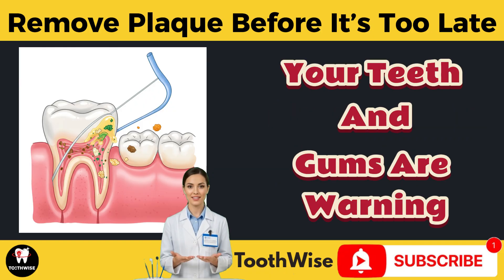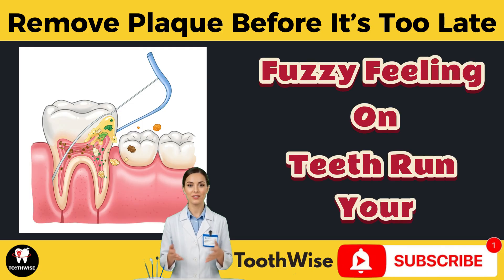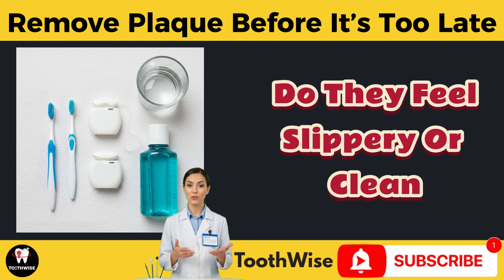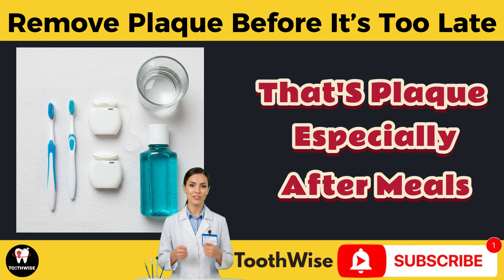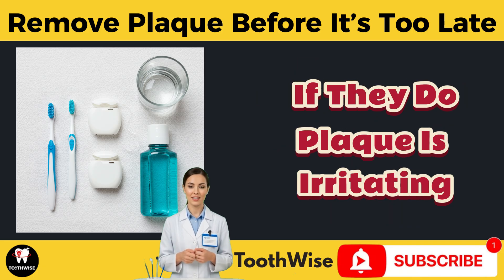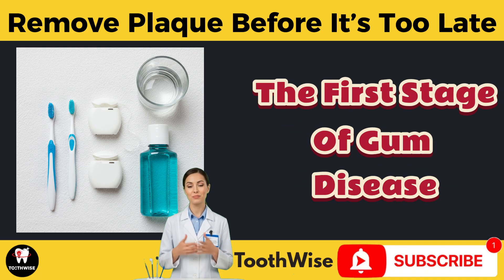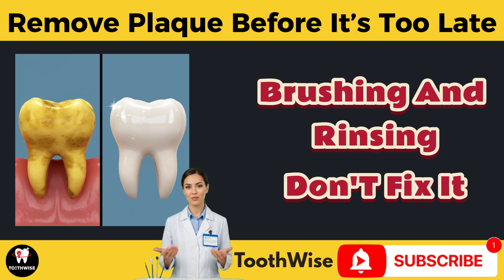Here are the top signs your teeth and gums are warning you about plaque. Fuzzy feeling on teeth: run your tongue over your teeth — do they feel slippery and clean, or slightly fuzzy and rough? That's plaque, especially after meals. Bleeding gums while brushing or flossing: healthy gums shouldn't bleed. If they do, plaque is irritating your gum line and possibly triggering gingivitis — the first stage of gum disease.